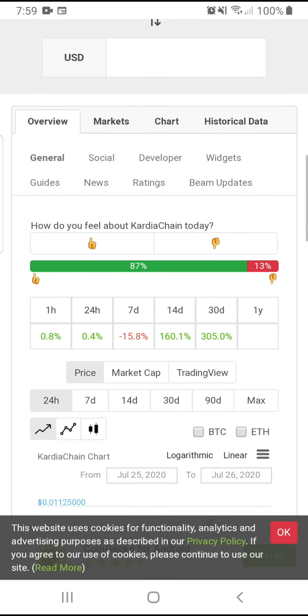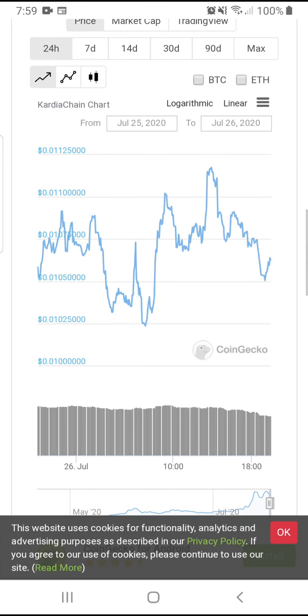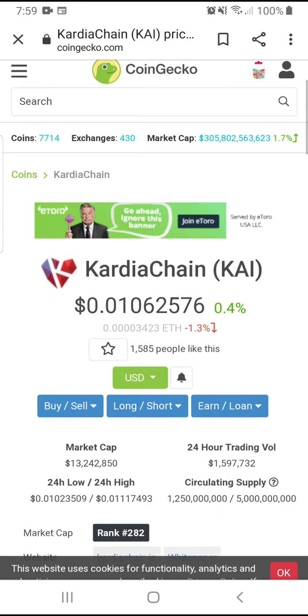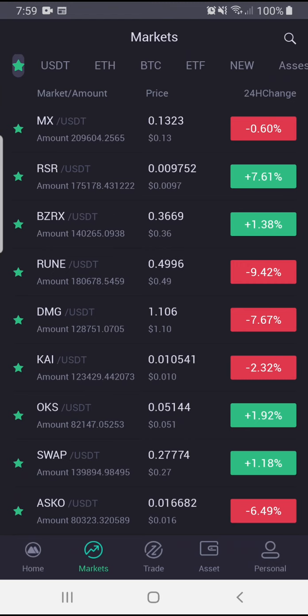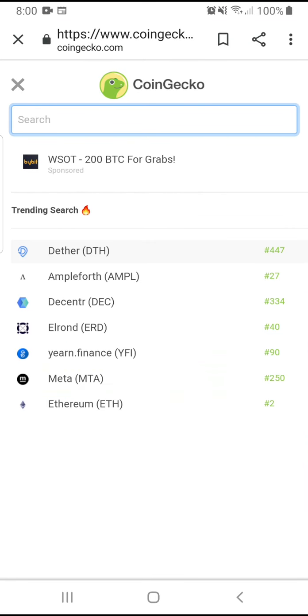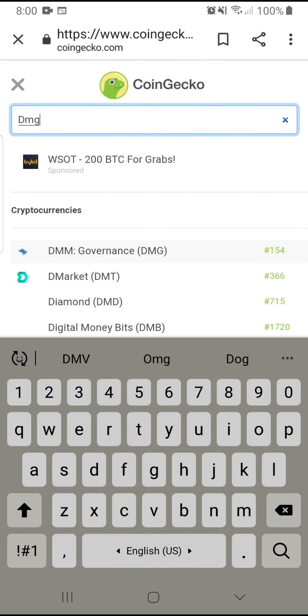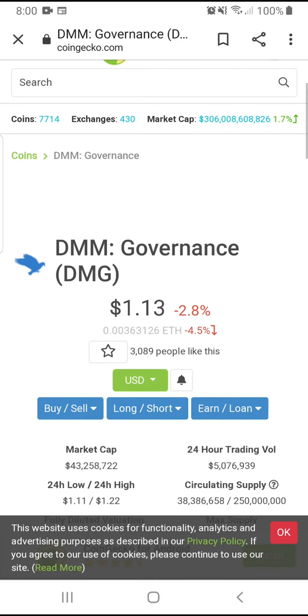This one in 30 days has been up 300% — this is the centralized finance DeFi space, these coins are going crazy. The other one I have is DMG — DMG Governance. DMM DMG Governance is now at $1.13.